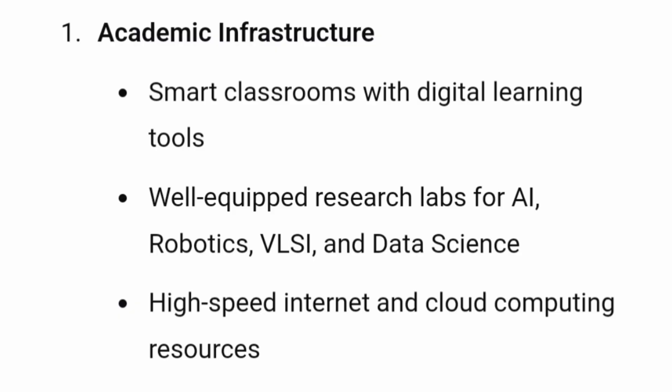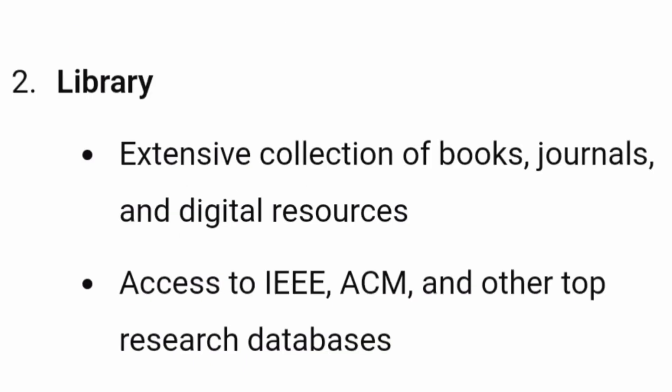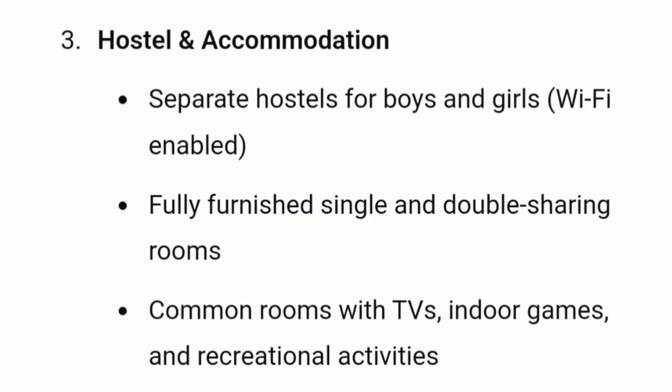In terms of infrastructure, they provide a decent number of smart classrooms and well-equipped research labs for AI, robotics, VLSI, and data science. There is a library with digital resources and access to all databases. Separate hostel facilities are available for boys and girls, with fully furnished single and double room sharing, plus common rooms with TV for recreation.